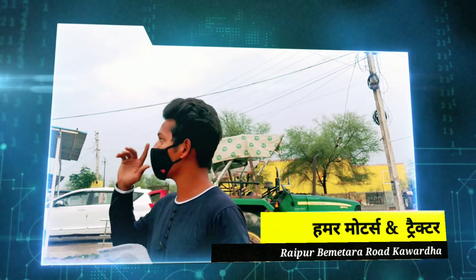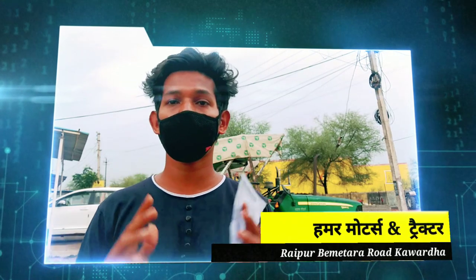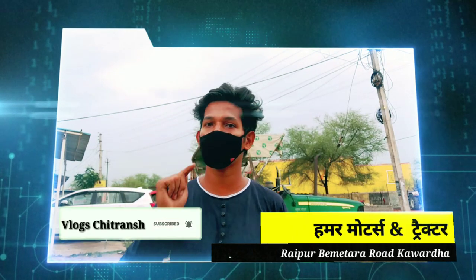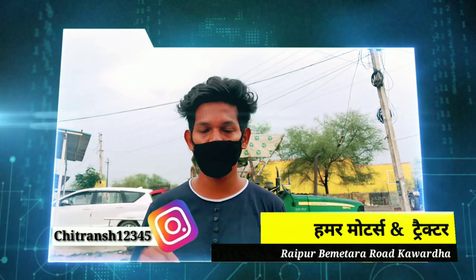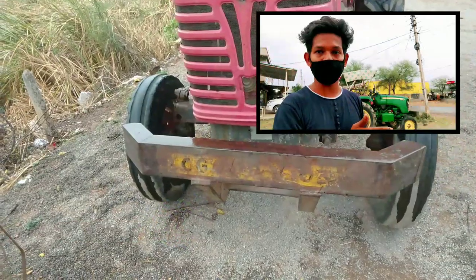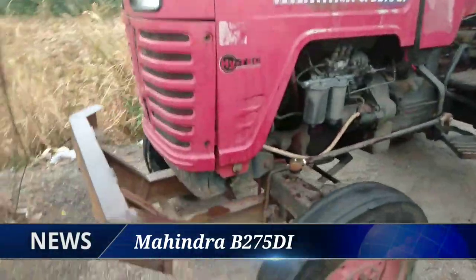यह आपको रेडियांस हॉस्पिटल के बाजू में, रायपुर-बिलासपुर बाइपास रोड में मिल जाएगा। यहां पहले महिंद्रा का 275 डीजल ट्रैक्टर आपको दिखाने वाले हैं।